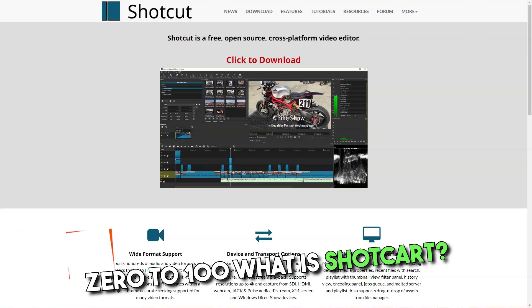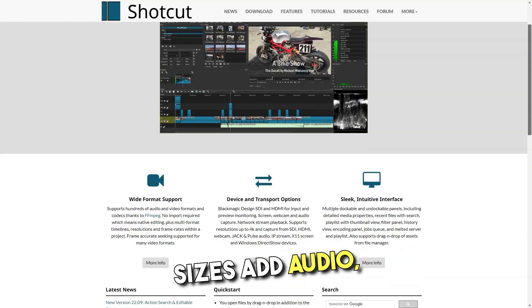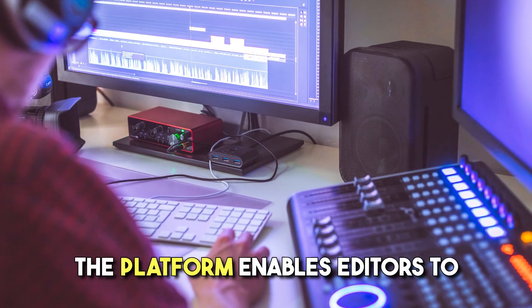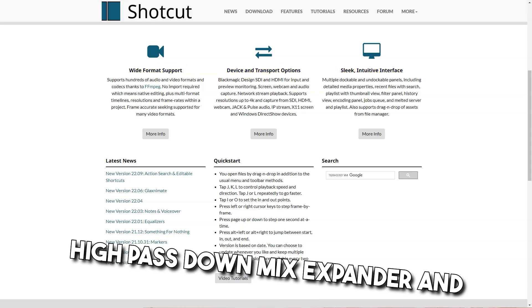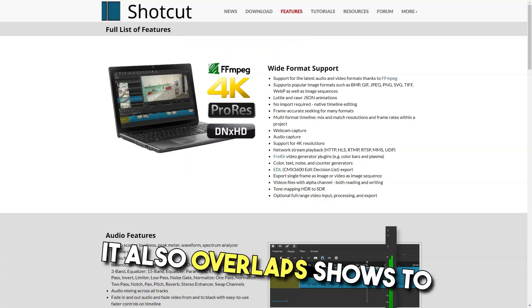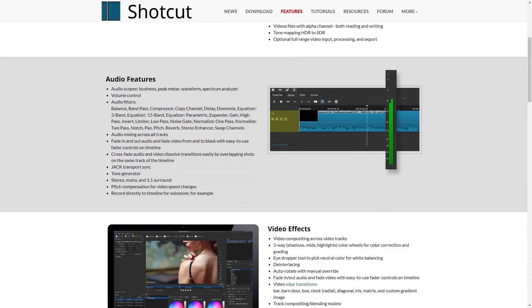What is Shotcut? Shotcut is an open source video editing solution designed to help businesses of all sizes add audio, video and editing effects to create visuals. The platform enables editors to use various audio filters including bass and treble, copy channel, high pass, down mix, expander and swap channels to mix sounds across tracks. It also overlaps shots to cross-fade audio and video dissolve transitions. Teams can also use thumbnails and waveforms to track multiple timelines at once.